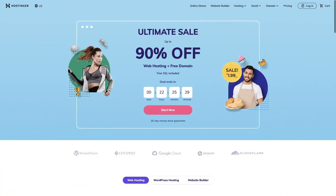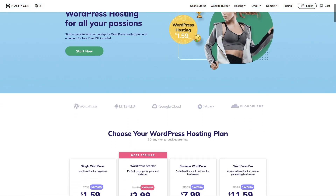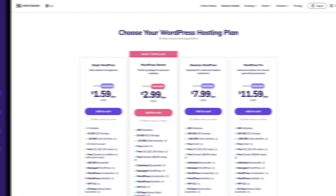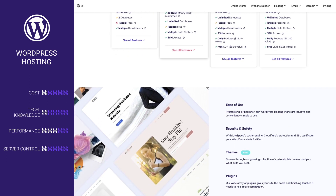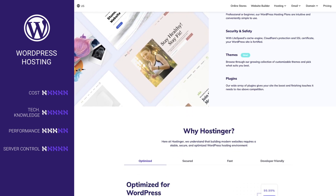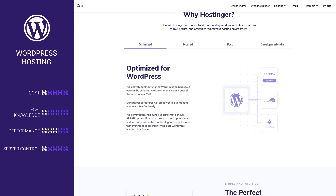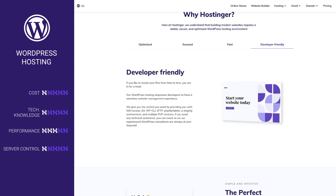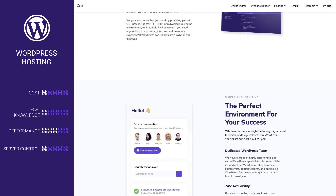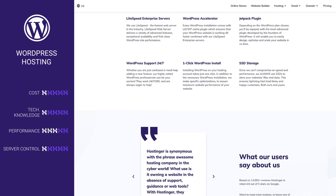Next up, WordPress hosting. WordPress hosting is similar to shared hosting and it's a great choice for beginners, especially for those who are planning to use WordPress as their content management system. Just like with shared hosting, you will be sharing resources with other websites, so you will not have dedicated resources as you would with cloud hosting or VPS. The main difference between shared and WordPress hosting is that WordPress hosting is optimized for WordPress. That's great news for beginners because your website will run fast and smoothly, and you will not need to deal with the tricky part of optimization yourself.